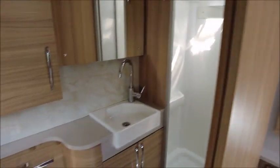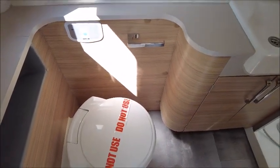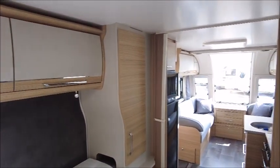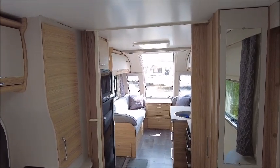At the end there's a sliding door leading to an end washroom with a cassette toilet, wash basin, and a separate shower with a mirror. So there you have it — this Bailey Caravan is for sale at Salar Pleasure in Shrewsbury. Get in touch for more details. Thank you.